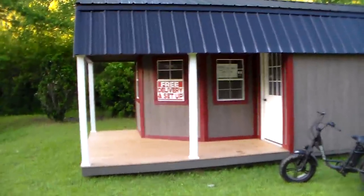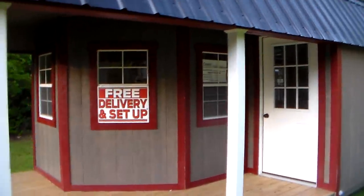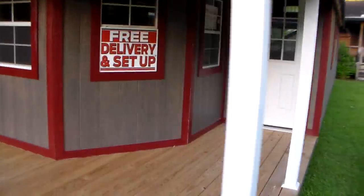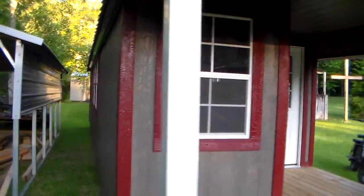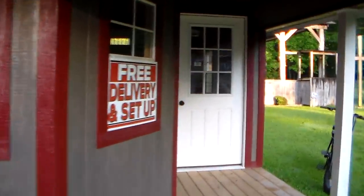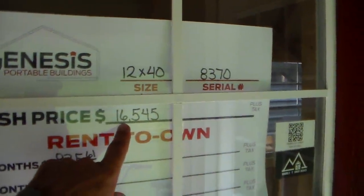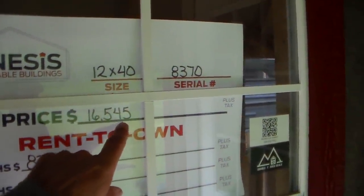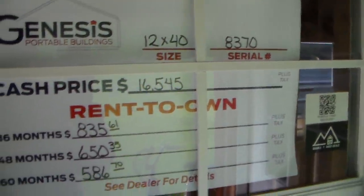Let me show you this one. I'll do another video and show you a bunch more here in a storage lot. Nice little porch. Lots of windows. These things are pricey. Right here — cash price right there — $16,545, because it's just gone crazy. But it is a 12 by 40, so it's 480 square feet.